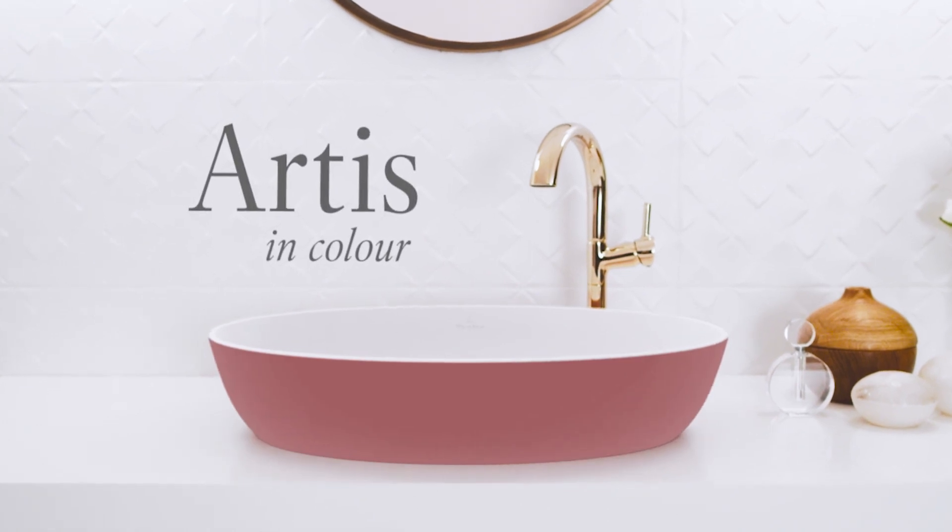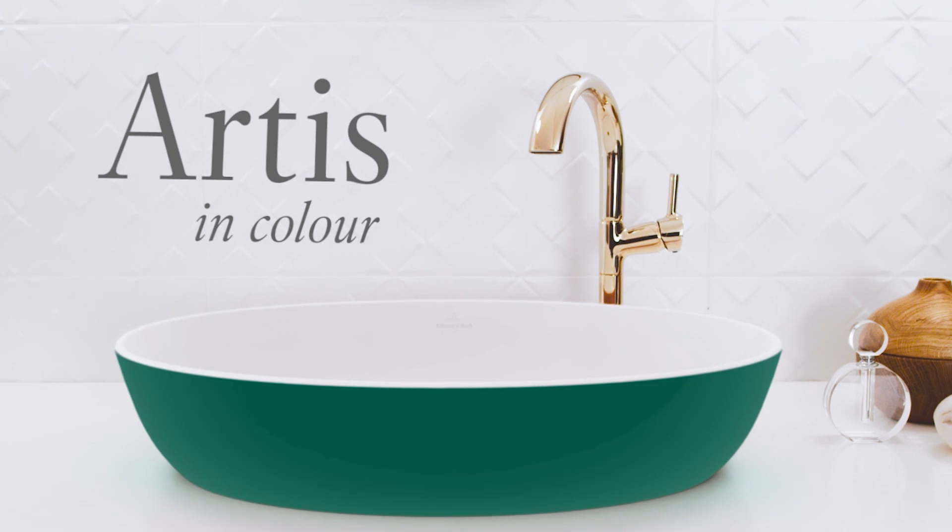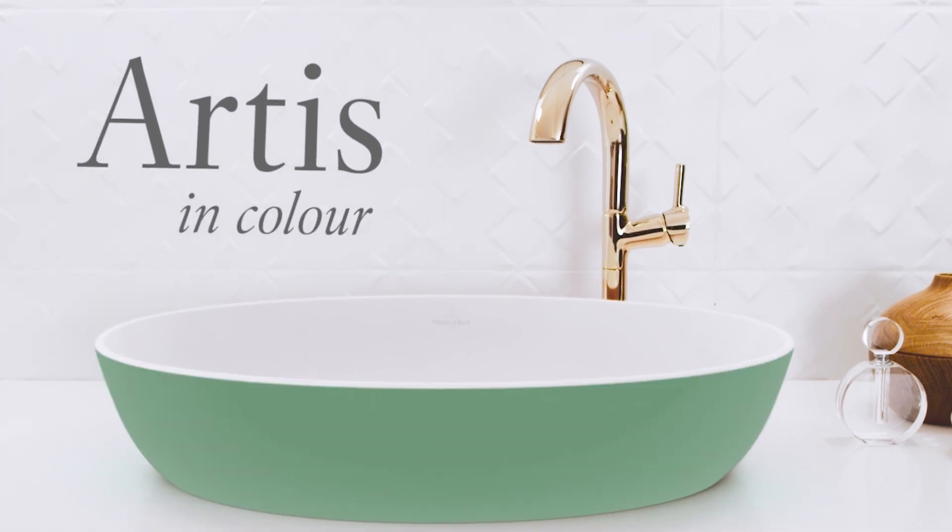The Artis surface mounted washbasin is now also available in 15 colours: three different shades of green, yellow, pink and blue, as well as grey nuances.